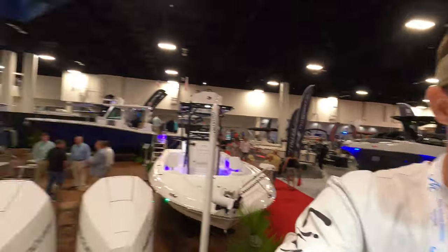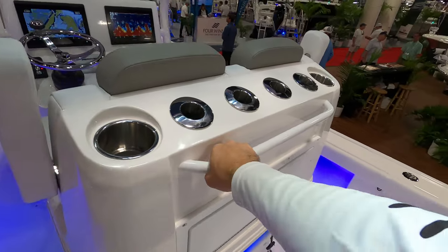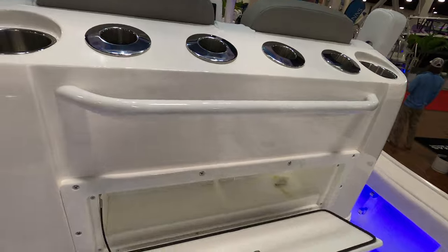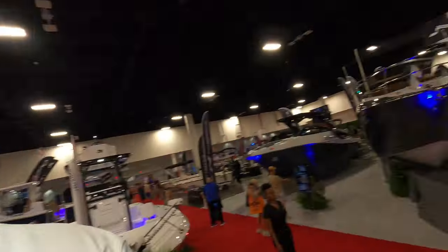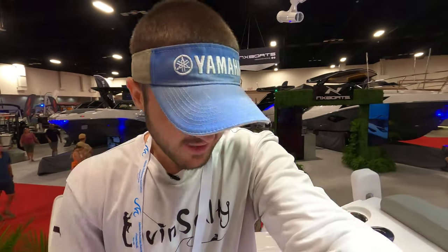Moving on to the back of the boat — I am just in awe. We have more rod holders over here with some cup holders as well, a little bar to hold on to in rough seas. We can also open this up and there's some storage — it doesn't pull out but you can store sinkers and lures you're frequently using. And we have a Yeti cooler over here that will slide out — that's probably where I'd store fish and bait.